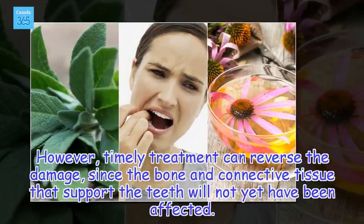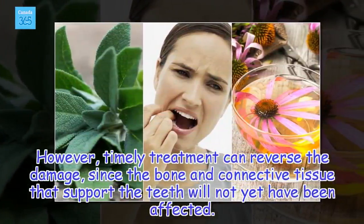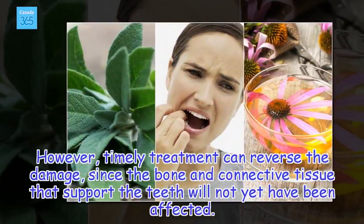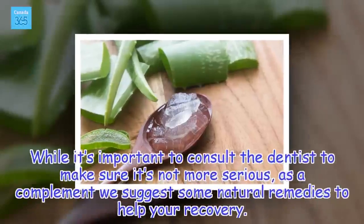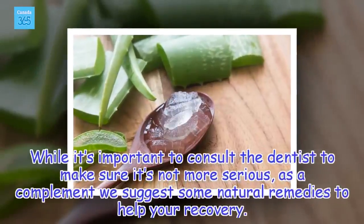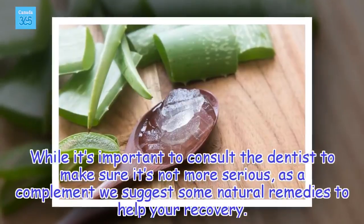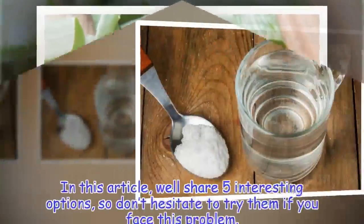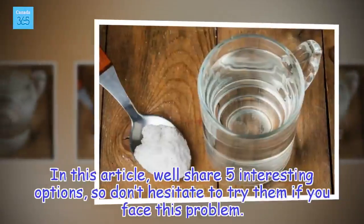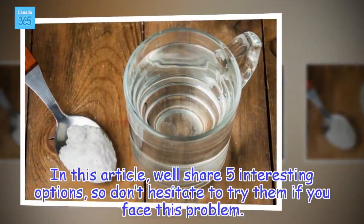However, timely treatment can reverse the damage, since the bone and connective tissue that support the teeth will not yet have been affected. While it's important to consult the dentist to make sure it's not more serious, as a complement we suggest some natural remedies to help your recovery. In this article, we'll share five interesting options, so don't hesitate to try them if you face this problem.